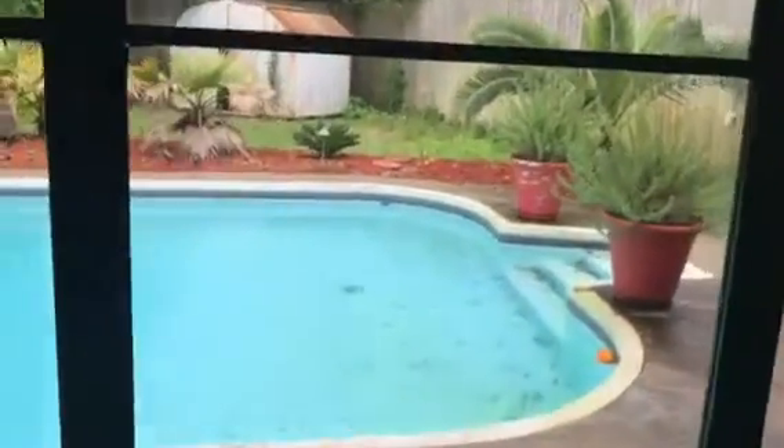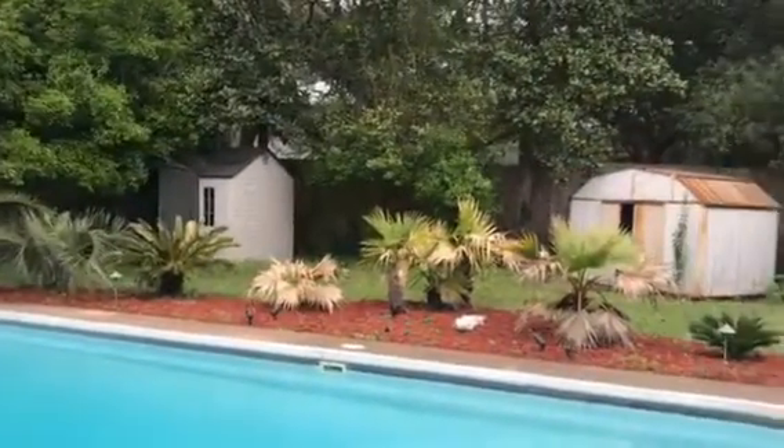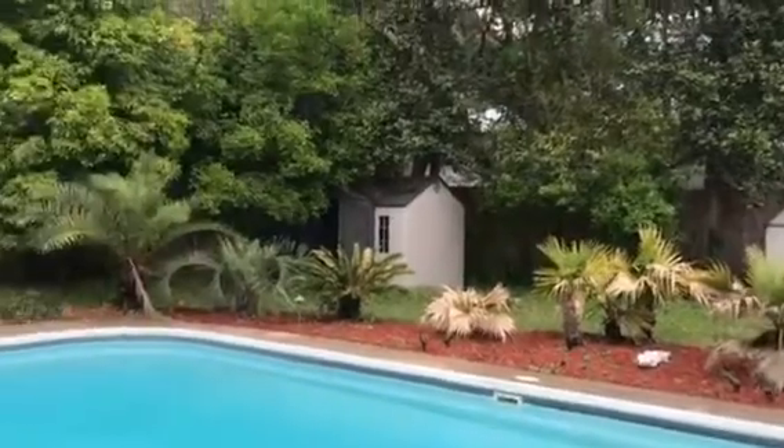And as you can hear, it is raining. Here's the backyard. There's one shed that looks like crap and one shed that looks pretty nice. And the swimming pool.